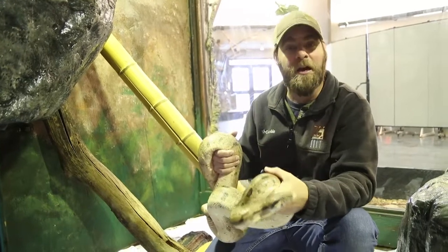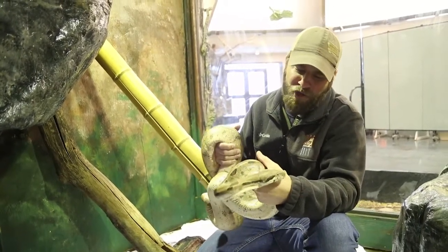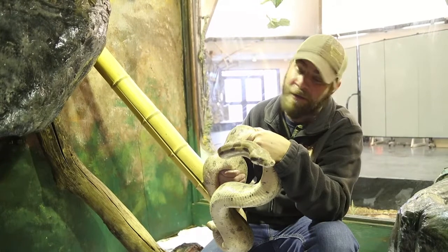We're excited she's going to shed soon because that means a little bit more of the healing process on those burns. Come check her out — Jenkins the red-tailed boa. Pretty proud to see her recovery, guys. Until next time, I'm Jeff the Nature Guy here at Zoo Montana.